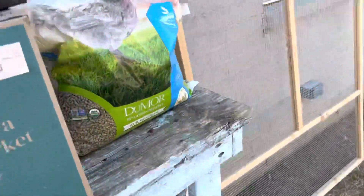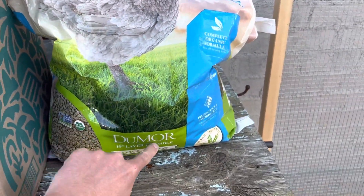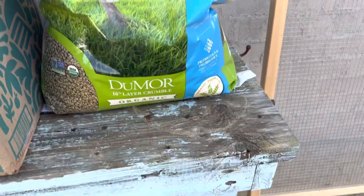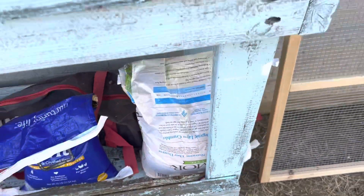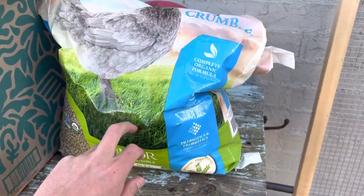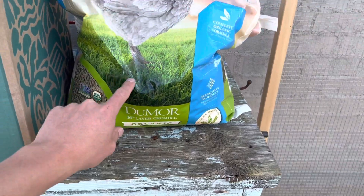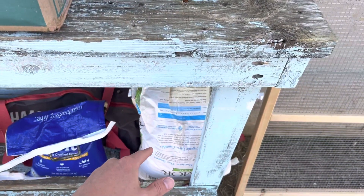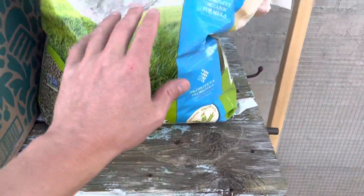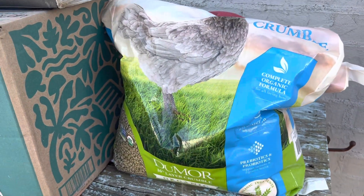I did a test where I took basically two bags of feed — one is an older bag and one is a newer larger bag. In my previous video I talked about the differences between the older bag and the newer bag. There are additives in the newer bag that were not displayed on the package and were not in the older bag — I did confirm that.